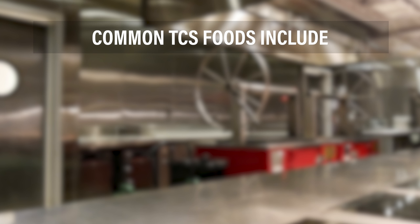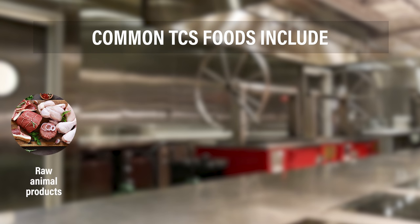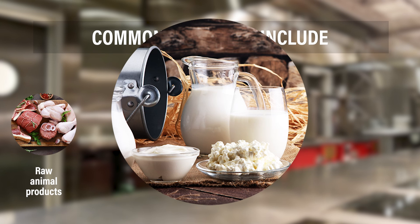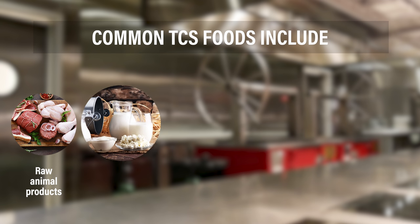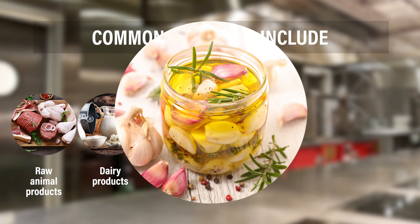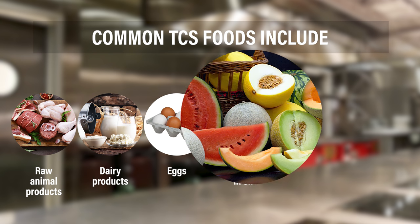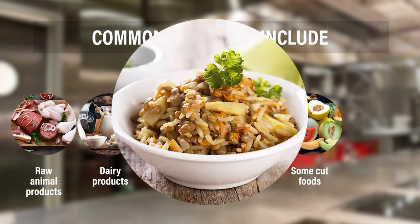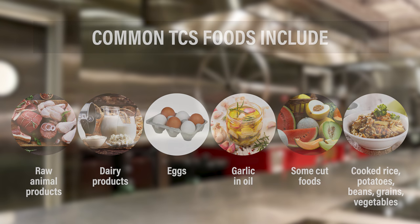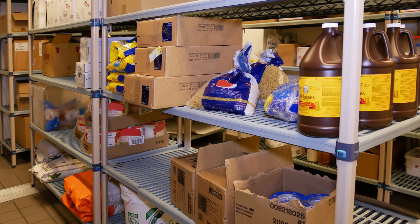Common TCS foods include raw animal products such as beef, pork, fish, seafood, and poultry; dairy products such as milk, sour cream, ice cream, and some cheeses; eggs; garlic in oil; some cut foods such as melons, tomatoes, and leafy greens; and cooked rice, potatoes, beans, vegetables, and grains. Dry foods that can be stored at room temperature are not considered TCS foods.